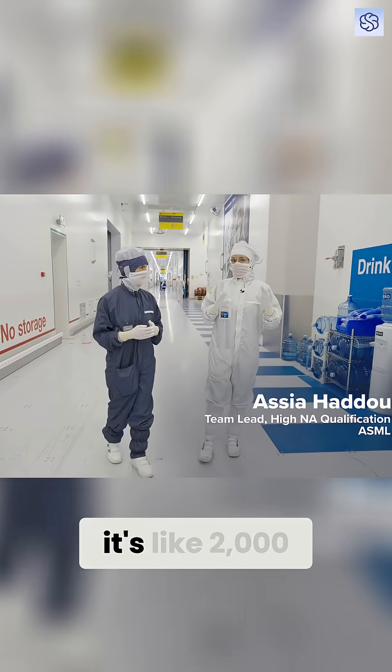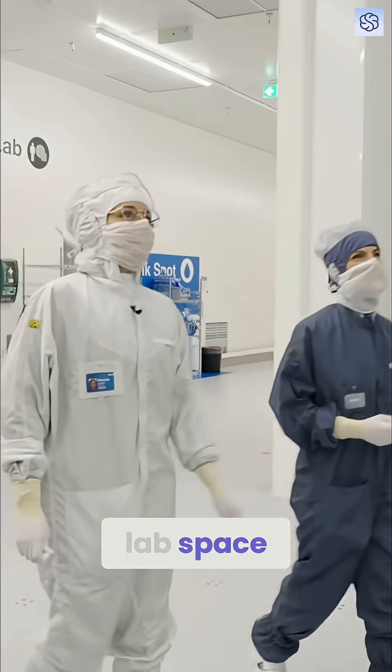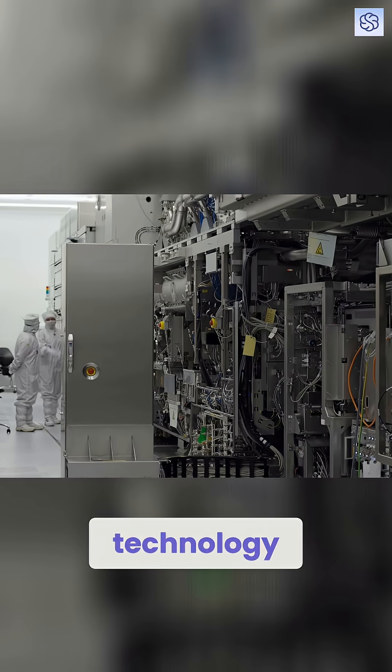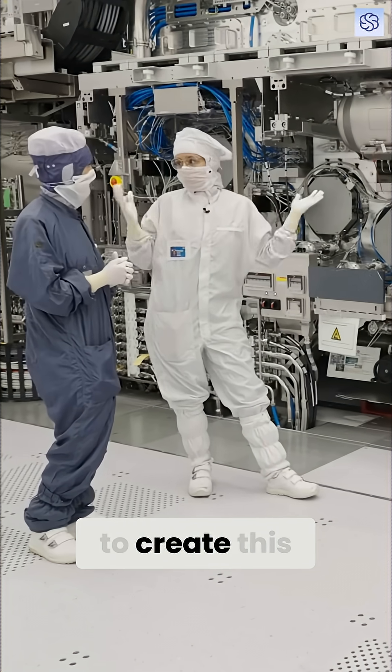Inside the EUV factory alone, it's like 2,000 people. Essia Hadou took us to the restricted lab space where 40 years of ASML's technology research all comes together. It takes approximately a year and a half to create this system.